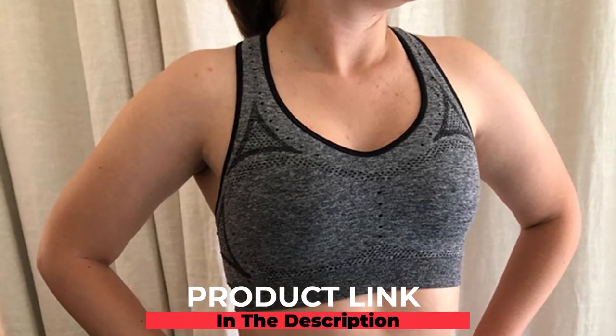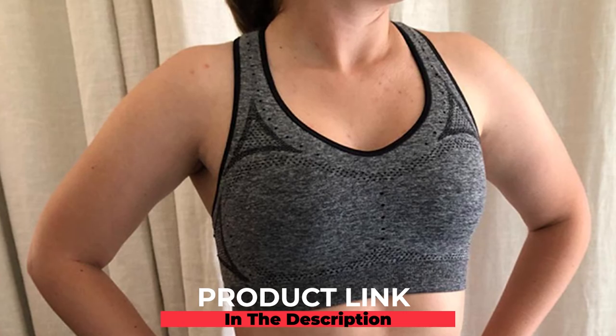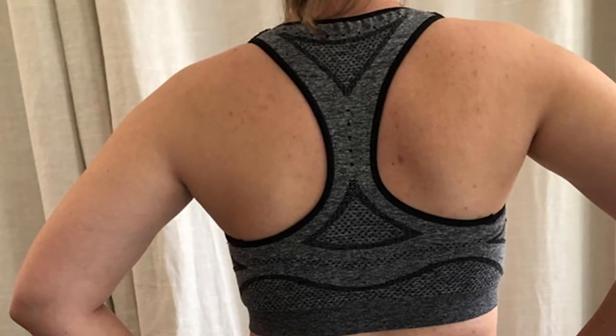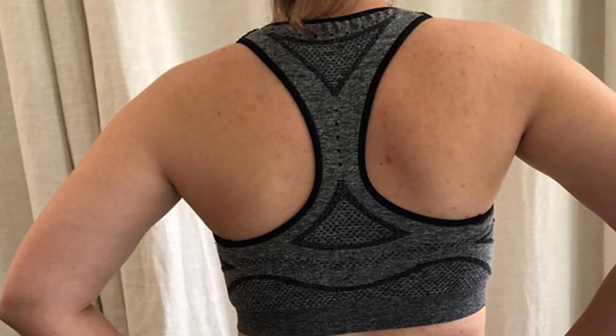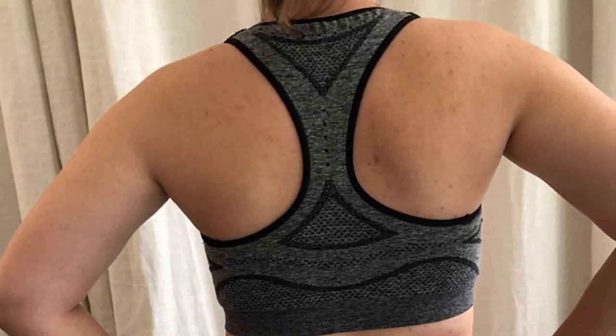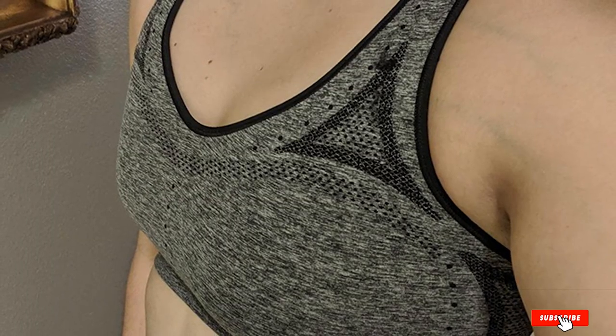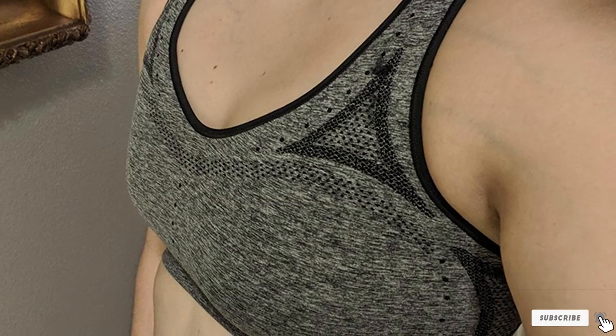At number nine, we have the Hangz Women's Seamless Sports Bra. Hangz brings you the best moisture-wicking sports bra, utilizing cool-dry technology which causes the fabric to dry faster. With its racerback design, your movement isn't restricted, while the seamless stitching helps reduce the incidence of chafing. Made of 95% nylon and 5% spandex, the wire-free and tag-free bra is all you need to keep your upper body well supported throughout your runs.